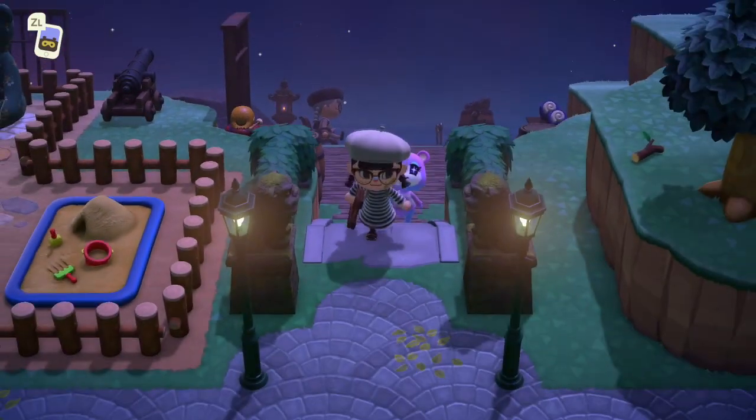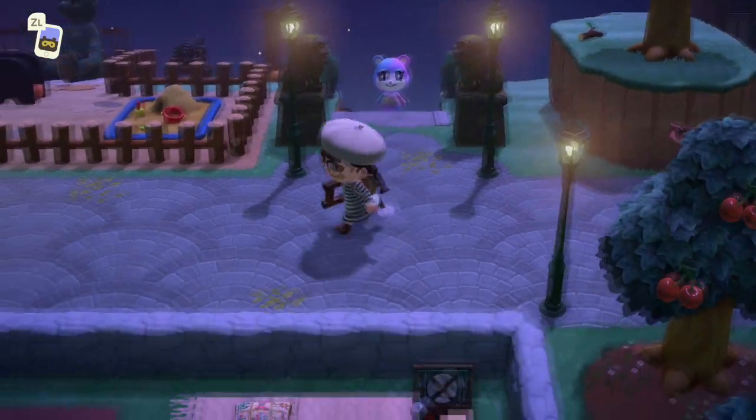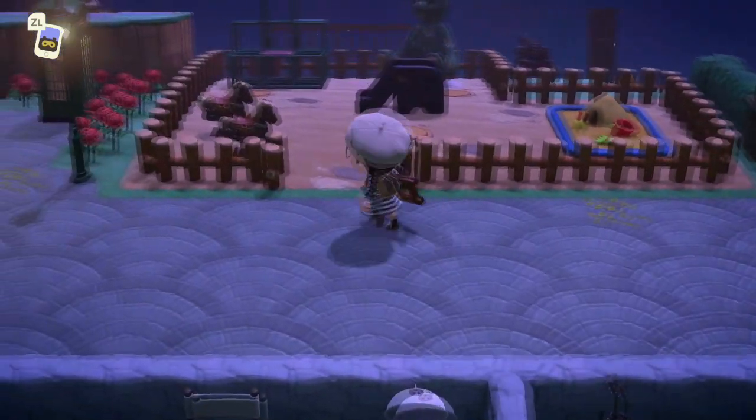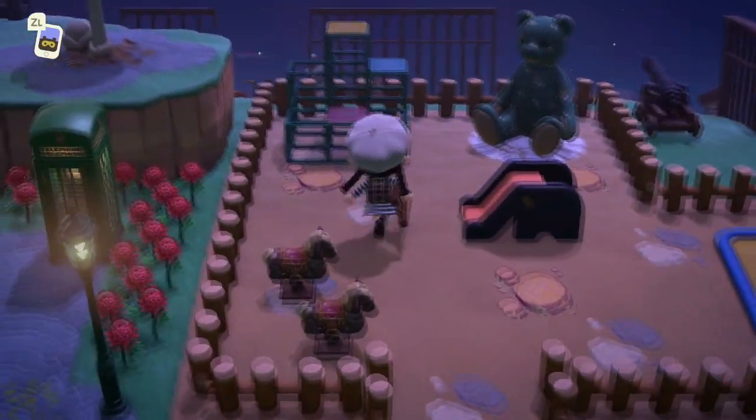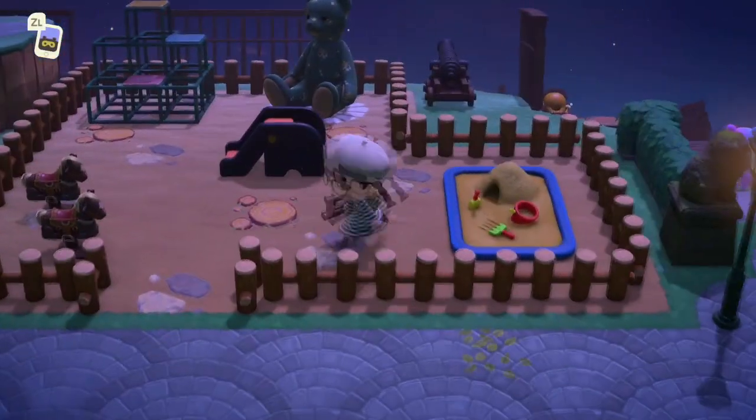Excuse me Judy! I love how she's done their fencing here with the hedges. A little play park with the big bear — that's really sweet.